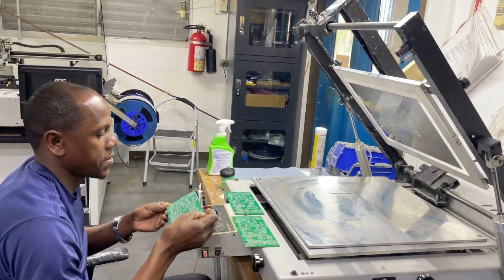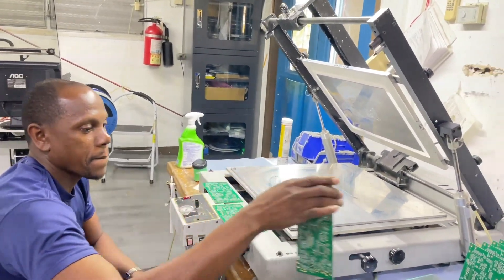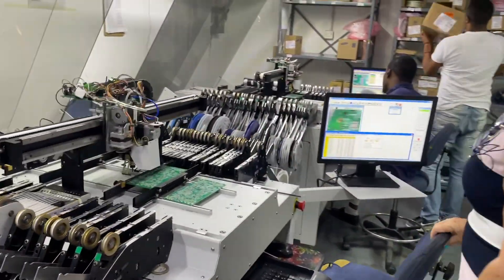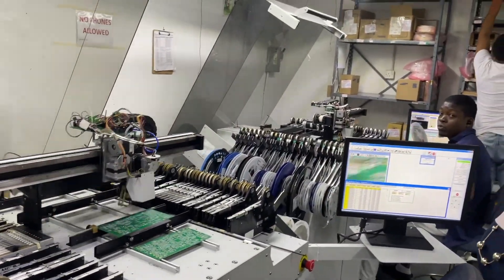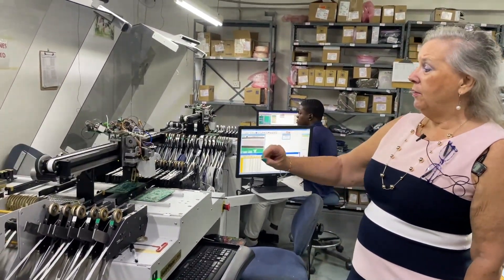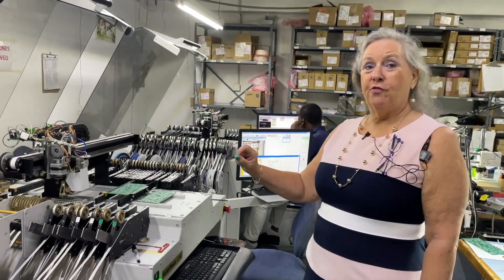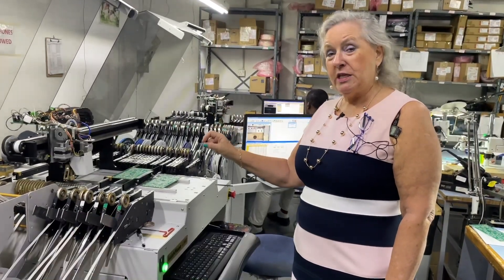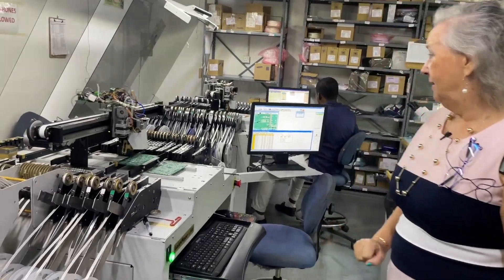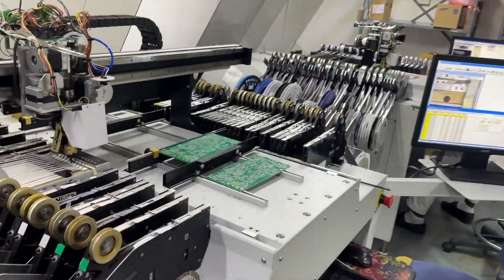This is the first stage where we inspect the pasting to make sure that it's even and well distributed. Then we come to the pick-and-place machines, which are semi-automated and work on a vacuum head that picks up different components — up to 400 on a board — and places them using a vacuum nozzle and a camera, specifically in the designated zone where each component is supposed to be. You can see the monitors here showing how it works.